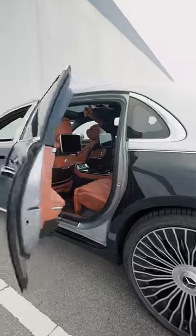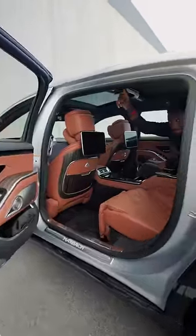So besides the four-wheel turning, the massage seats, the refrigerator between the back seats that are honestly so nice — it's better to be driven in this car than to drive it — besides all of that,